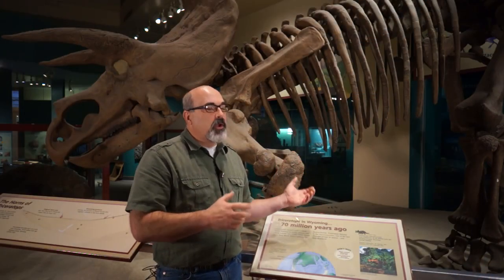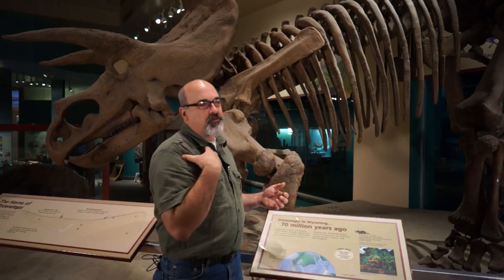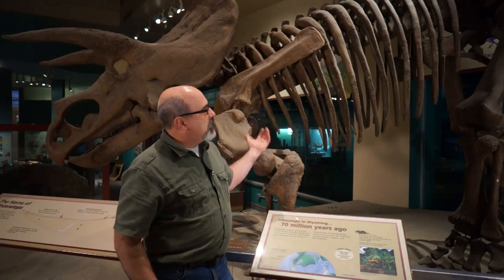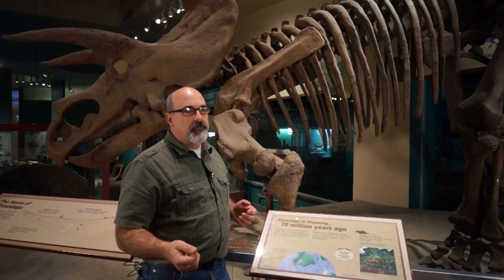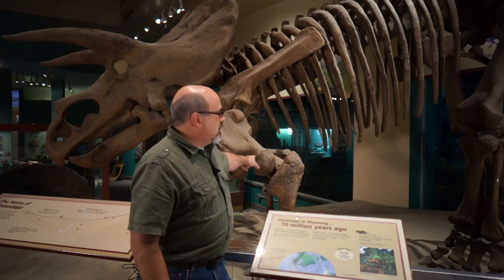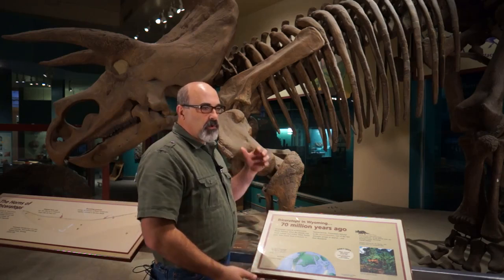Triceratops was the first thing, and we were able to replicate mismatched pieces. This guy was a composite mount — some of his left side was taken from a different animal of a different size, or it just wasn't there and had been fabricated. We were able to take the right-side elements, mirror-image them, and then mill them out into full-scale replicas to put on the mount. His left humerus — the upper arm bone — was much smaller than the original right, so we just mirror-imaged the right.